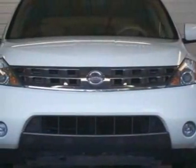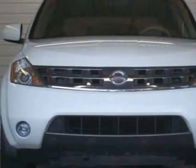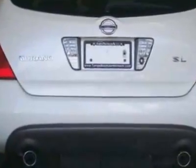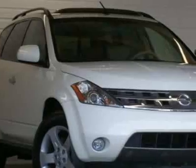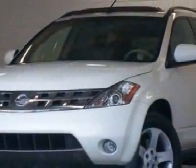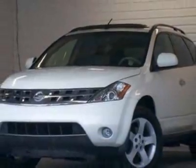Come take a look at this 2005 Nissan Murano. This Murano has just under 61,000 miles. For your protection, a service contract is available. This vehicle gets 20 miles per gallon in the city and 25 on the highway.